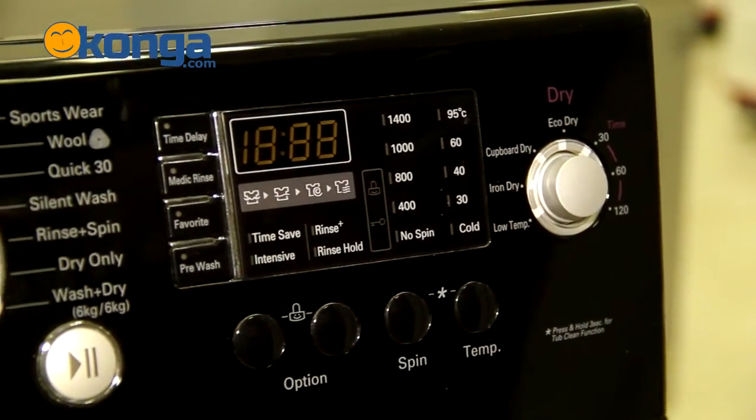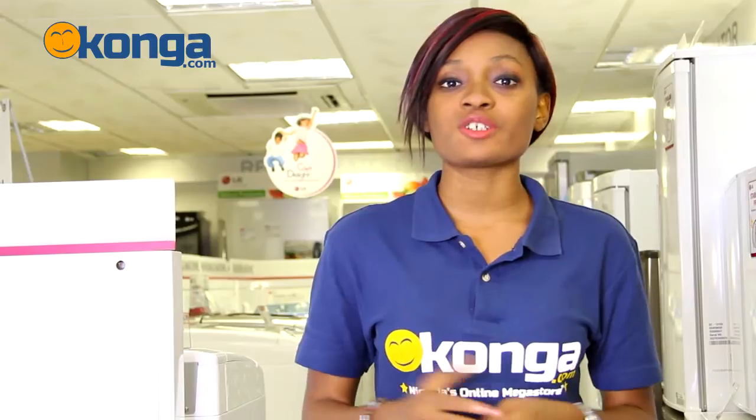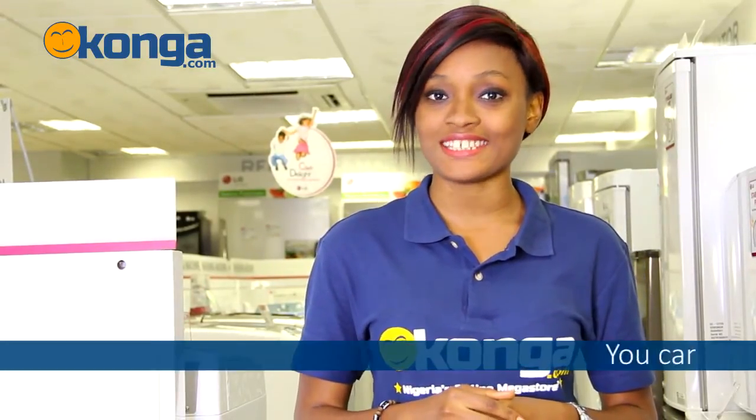This washing machine has an LED display and also comes with the auto restart function, so if the power goes out and comes back on, this washing machine just keeps on working. It also has a direct drive motor with a warranty of 10 years.